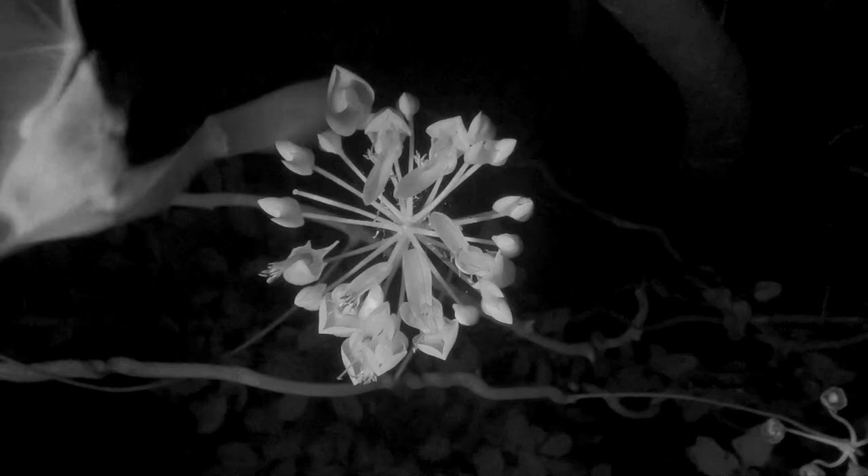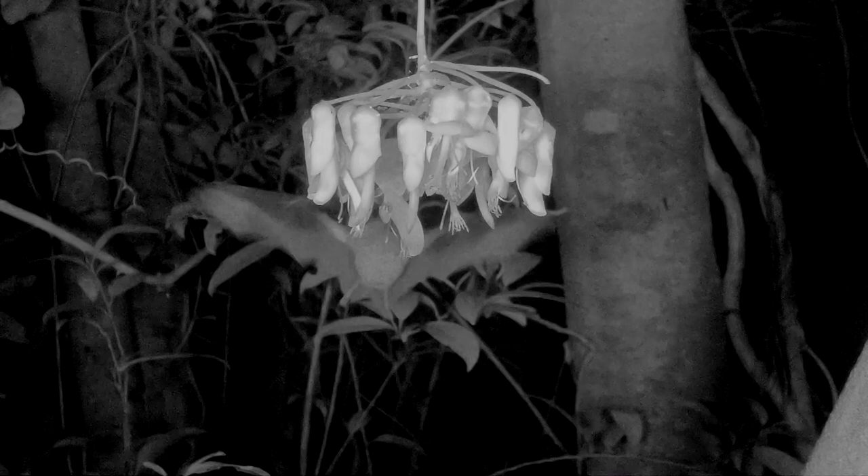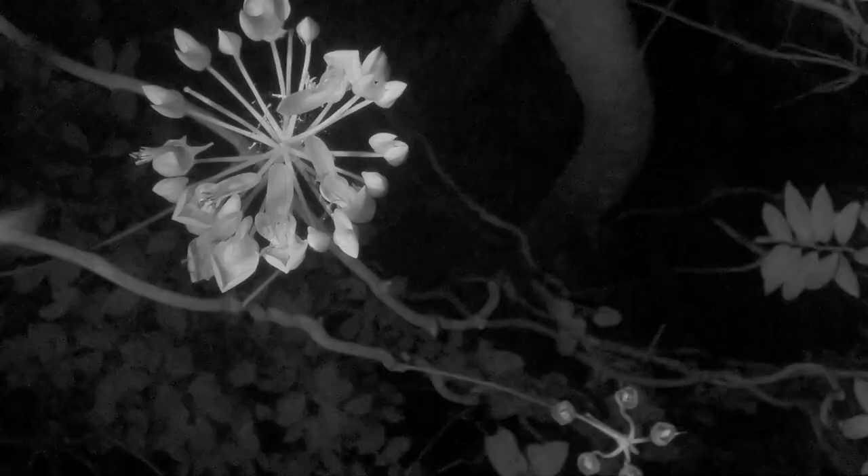Nectar feeding bats rely more on sight and smell compared to insect feeding bats that rely on echolocation. This bat found some nectar, and this one is using the hug the flower technique.